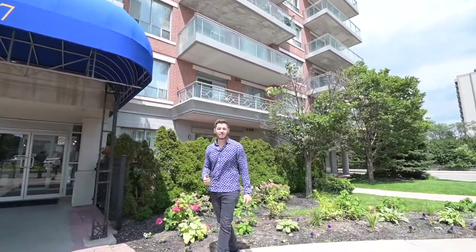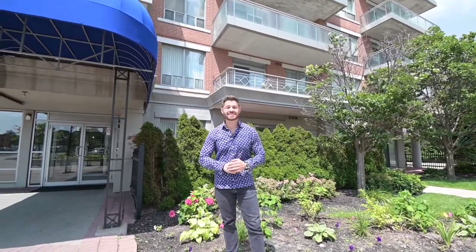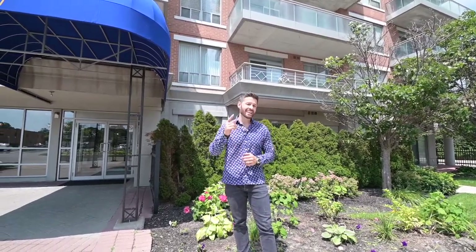We're here at 777 Steeles Avenue West in Toronto, and right behind this is unit 108 — my newest listing — with plenty of great features that'll make it a joy to come home to each and every time.